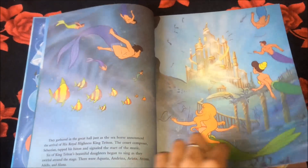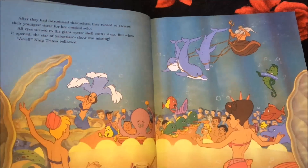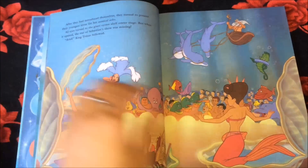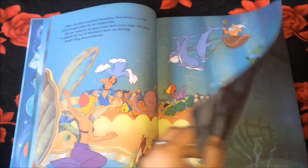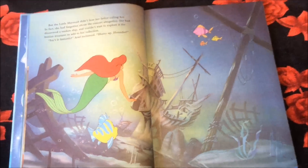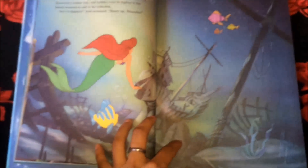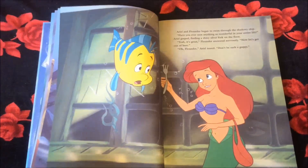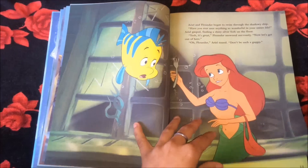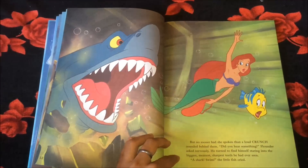There's Atlantica and all those mermaids. If you want to read the story you can just pause it and read it — I would do that for you but it would take a really long time because this book has many pages. There's Ariel going for the sunken ship — yes, she goes for the sunken ship. And there's Ariel and Flounder; behind them is the shark. Here's the shark, Ariel, and Flounder.